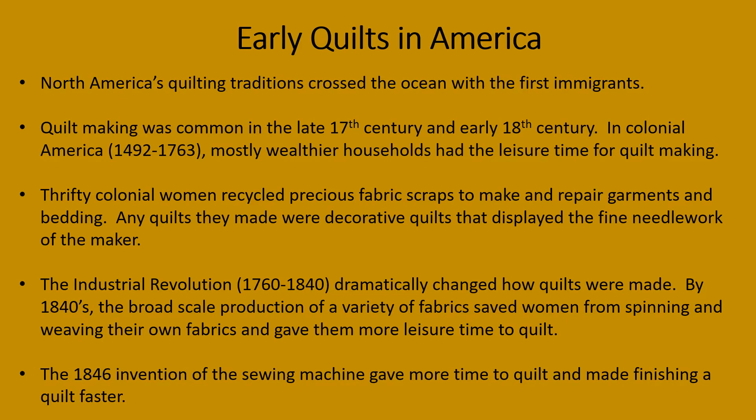The Industrial Revolution dramatically changed how quilts are made. By the 1840s, the broad-scale production of a variety of fabrics saved women from spinning and weaving their own fabrics and gave them more leisure time to quilt. The 1846 invention of the sewing machine gave even more time to quilt and made finishing a quilt much faster.